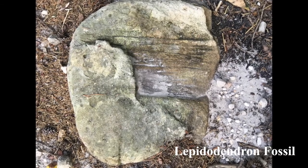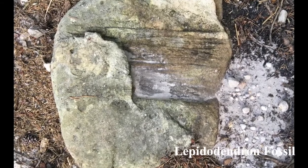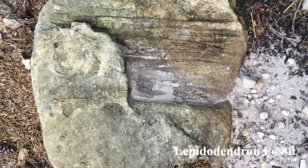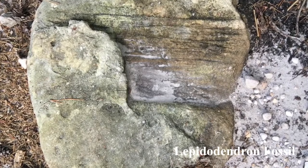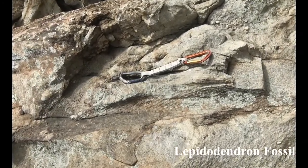Due to the nature of sedimentary rock around Chattanooga, sometimes you can find fossils. Fossils are ancient remains of once living plants or animals that have been preserved in the rock. These fossils are both an ancient type of tree that lived almost 300 million years ago.